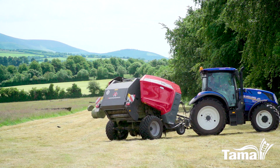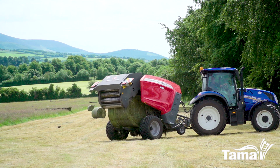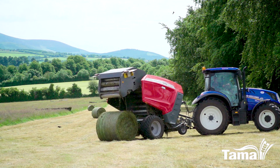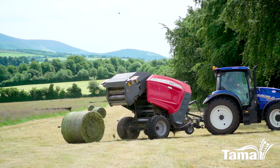Here we're running it in a Massey Ferguson baler, working the same as the ordinary black and white Tama with no issues. Bales are being moved with a Celtic bale chaser, so the net is more than capable for the job.